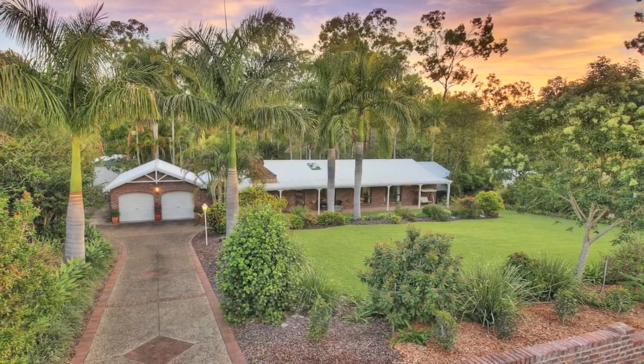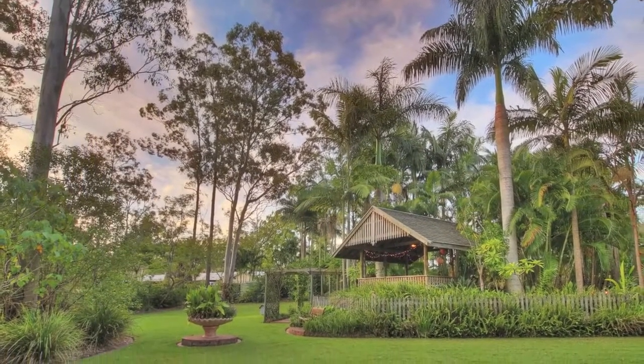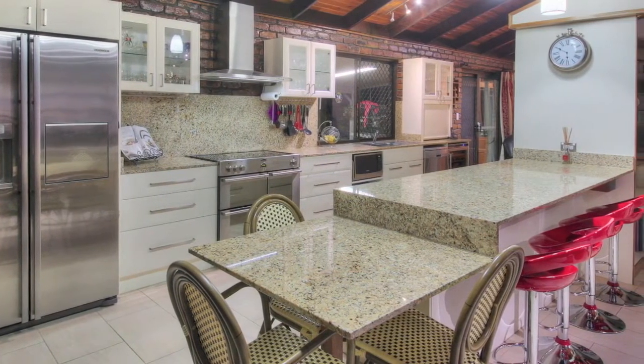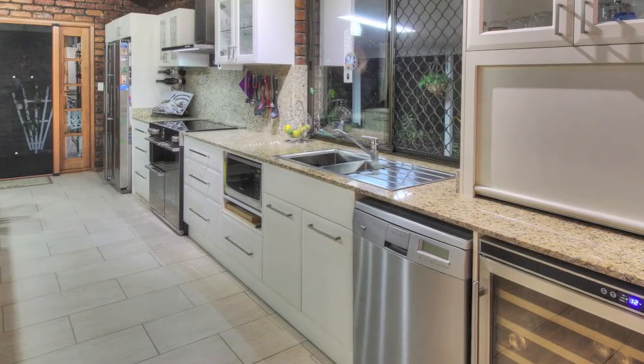We challenge you to find a more spectacular locale than this wonderful home. This fully renovated double brick home has a new kitchen finished with granite bench tops, stainless oven and cooktop, and the cabinetry is fitted with soft closed drawers and doors which will suit the most discerning home chef.